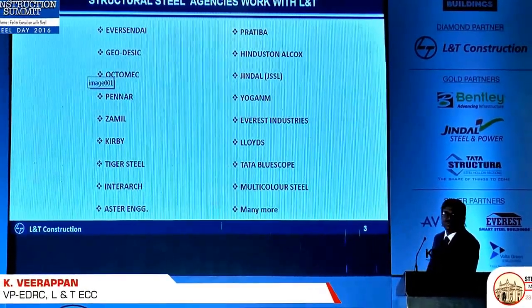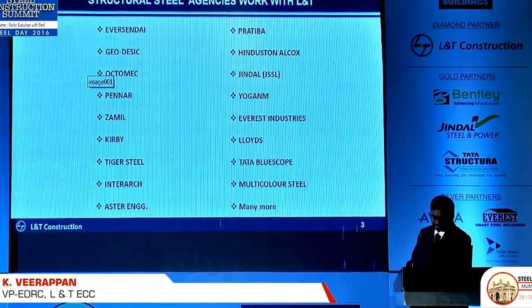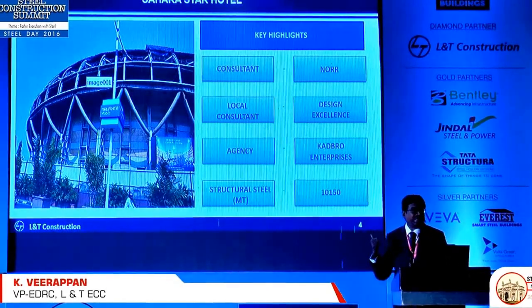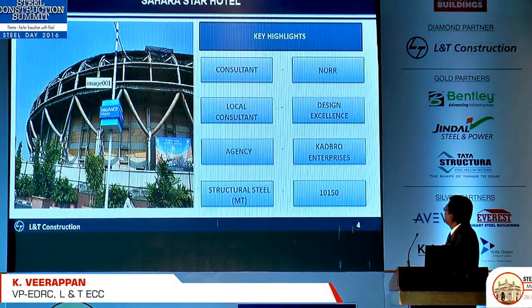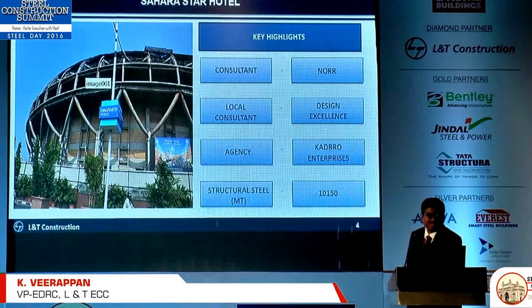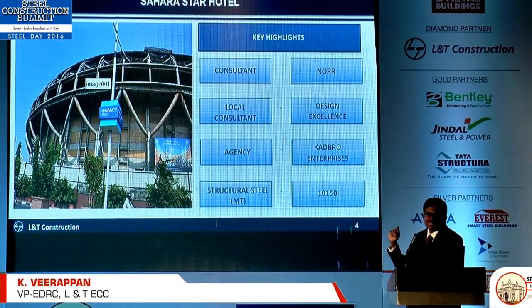I hope I've covered most of the prominent steel partners here. We are here in this building today and the structural steel was done by us — designed by Design Excellence and executed by us. It was very complicated with curved elements, and this is how it looked before covering with the stainless steel cladding.